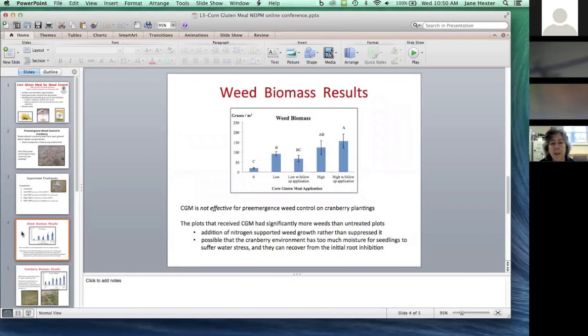This is an example of a study that presents results you didn't necessarily expect. On the very left-hand side of the graph is the control that received no corn gluten meal, and as we go to the right the applications become higher and higher. The more we put out, the more weeds we got. This was definitely not the impact we were hoping to see. The addition of that large slug of nitrogen actually supported a lot of weed growth.